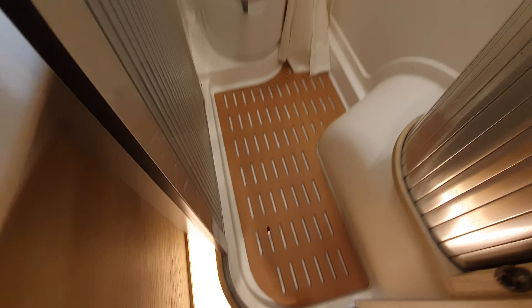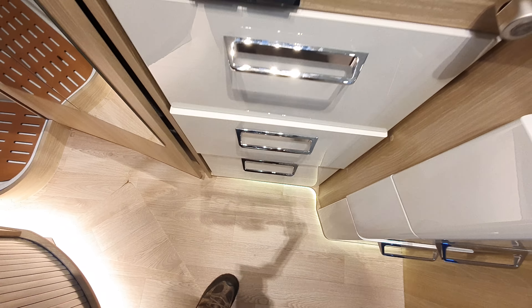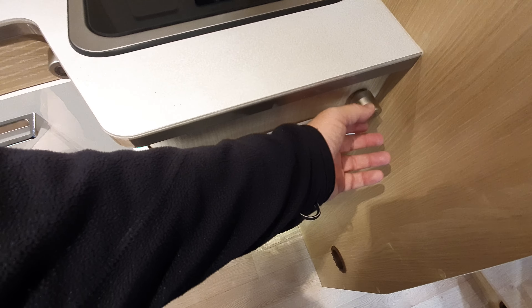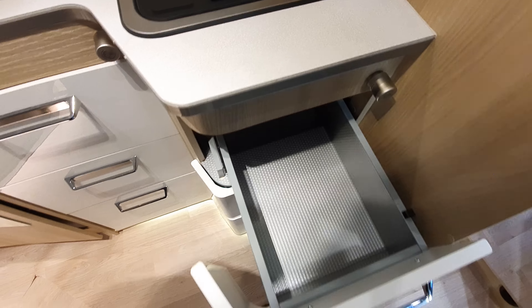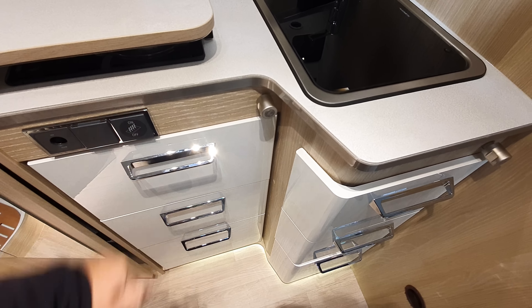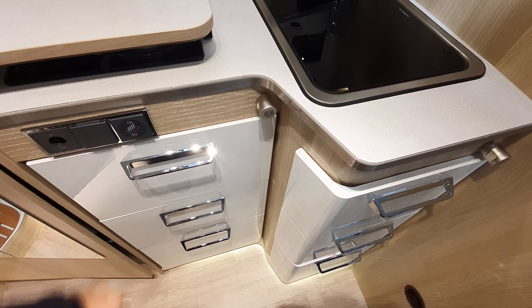This comes with a cover — you can scarcely see it but it is there — that's the cover for the hobs. You've got one USB, and most companies don't put enough USBs in. That's central locking for the lockers. I'm not sure if central locking is better, because with individual click locks you can actually see if it's locked or not, whereas with central locking you can't really tell.